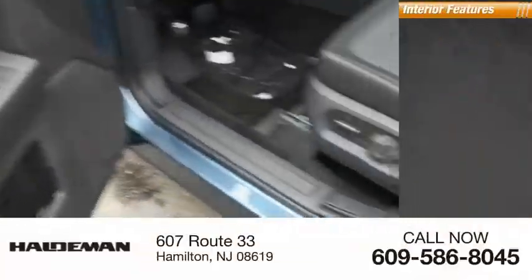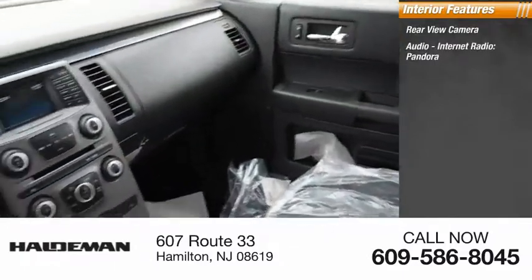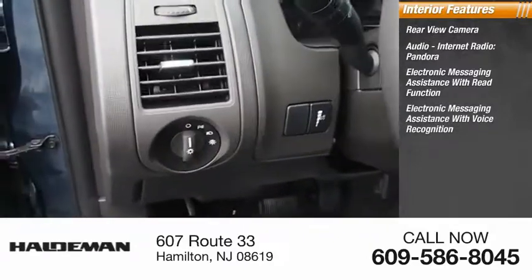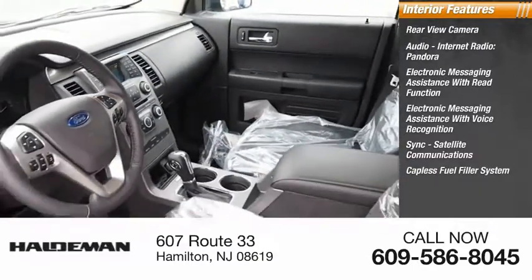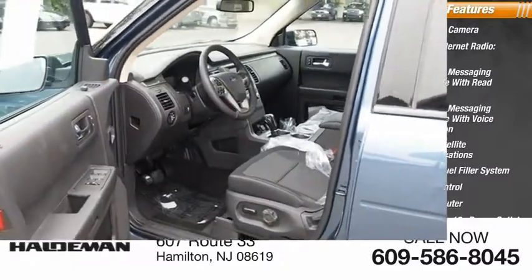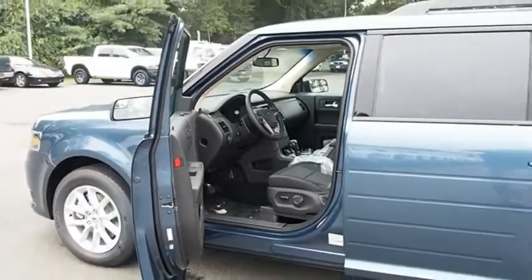We'll see you next time. If you like it online, you'll love it in your driveway. Take it for a spin today.